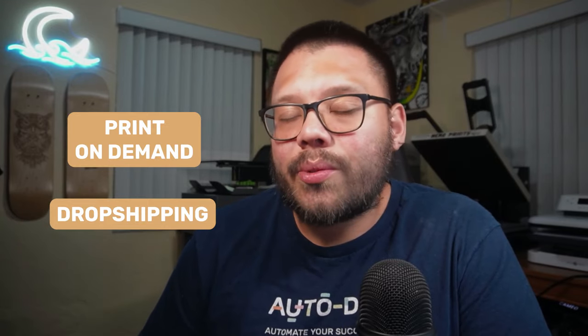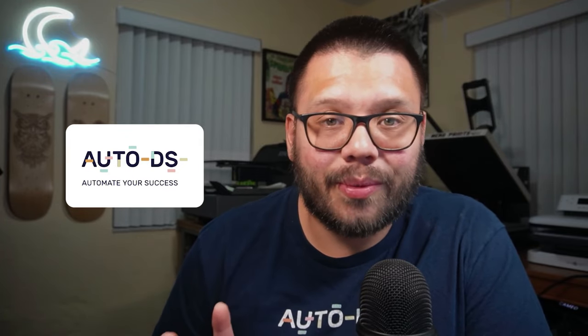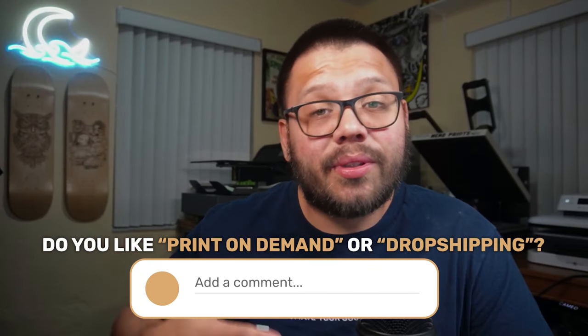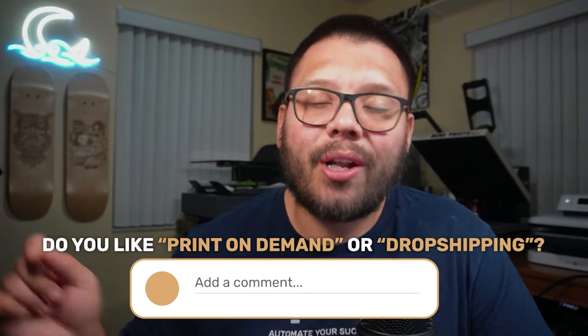If I had to choose between print on demand and dropshipping, personally I like both, so I would probably use AutoDS and take advantage of the fact that I can use both for my business. But realistically speaking, you can't really choose one — you can't say one is better than the other because it's all really going to be dependent on you. Some people have success with dropshipping, some with print on demand, and some with both. It's really going to depend on your preference. Do you like to design t-shirts and cups? Or do you prefer to just look for products and offer them? Let me know what you thought down in the comments below — which one do you plan on starting, which have you started, are you doing both?